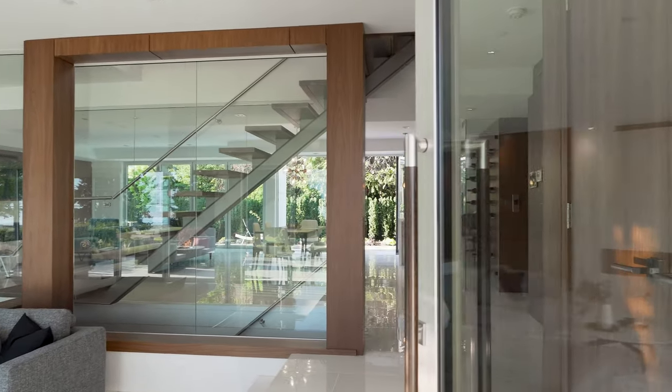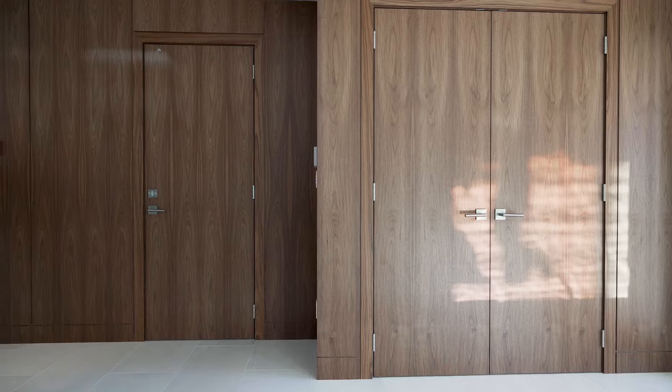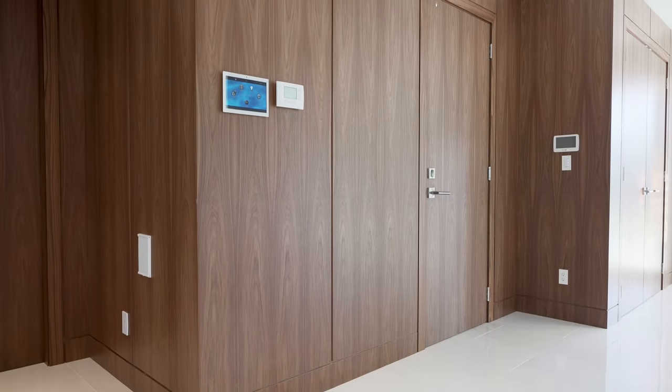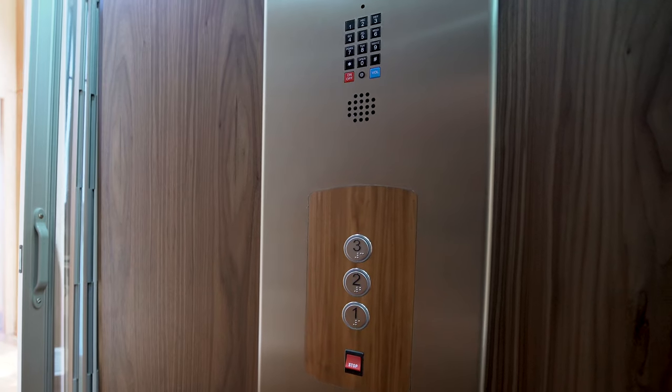Step through the expansive glass front door into the entry, awash in natural light. The book-matched panels of black walnut cabinetry run floor-to-ceiling along the length of the hallway, artfully concealing a closet, the door to the garage, as well as an elevator.